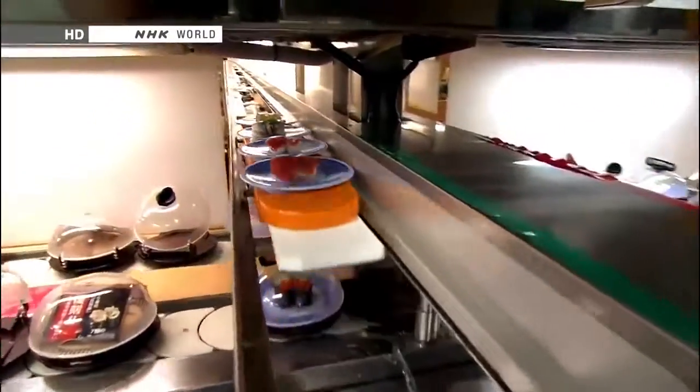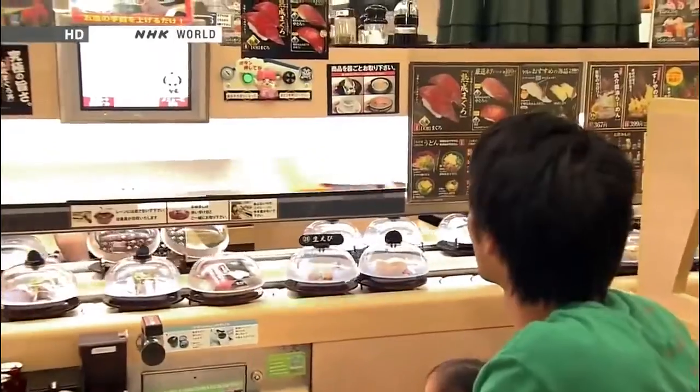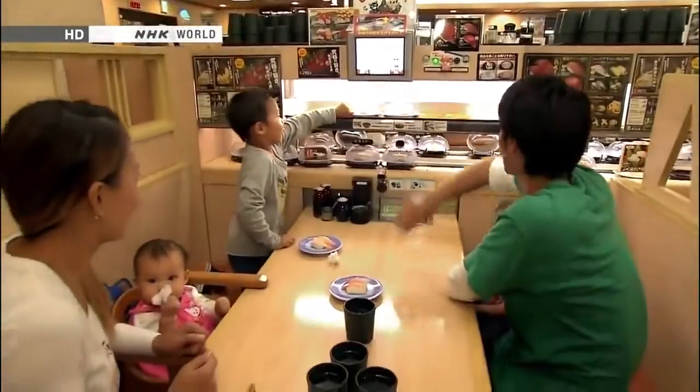It's delivered along a high-speed lane, straight to the table. Here, the new direct delivery lane is accommodated in the space above the regular conveyor belt.